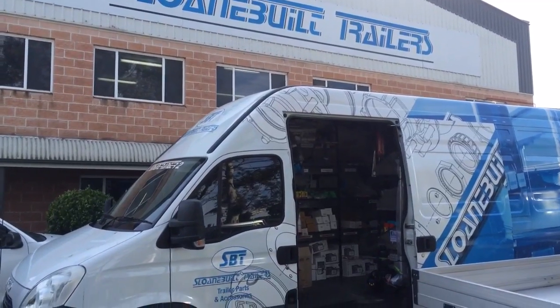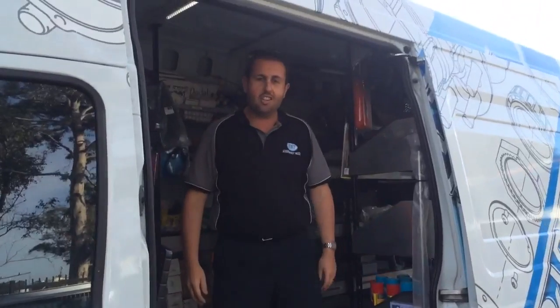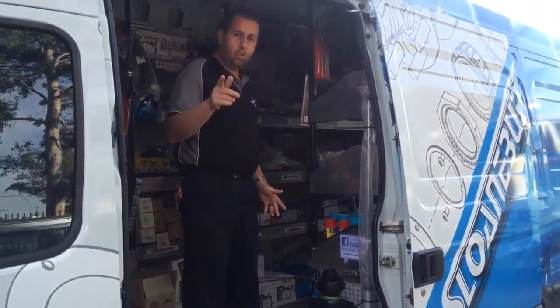Let's go and see what's happening in the Sloan Built Spare Parts Van today. G'day Scotty, g'day everyone. Welcome to the Sloan Built Spare Parts Van. As you can see, it's fully stocked. We've got everything on board that we can come to you.